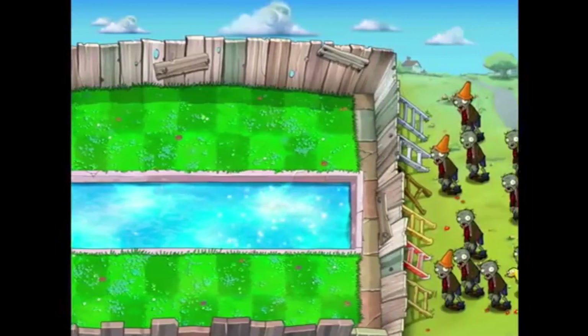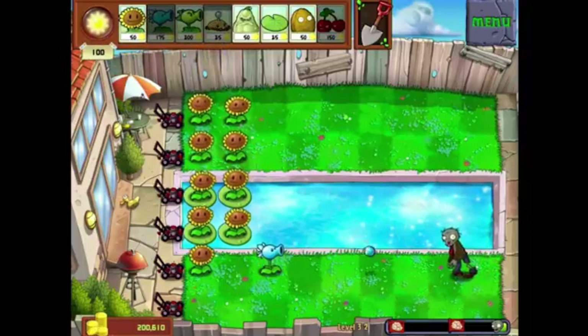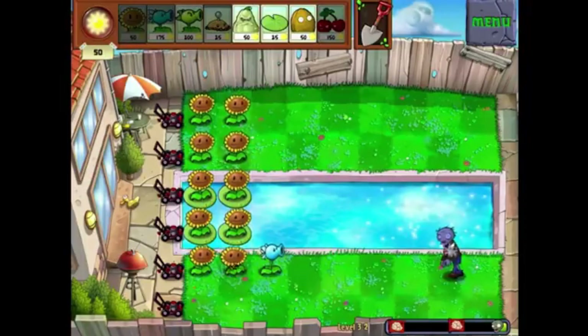Plants vs Zombies is pretty wild. You've got pea shooters, exploding cherries, sunflowers powering your defences. It's silly, it's fun, but it does get you thinking. Can plants actually defend themselves?